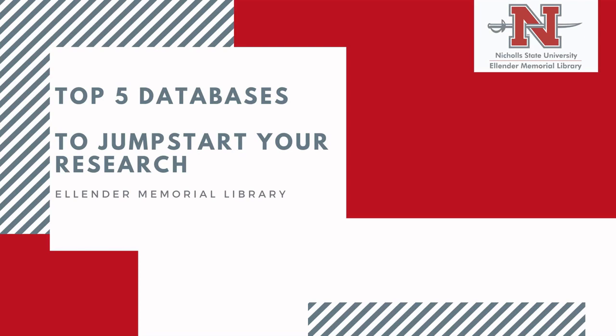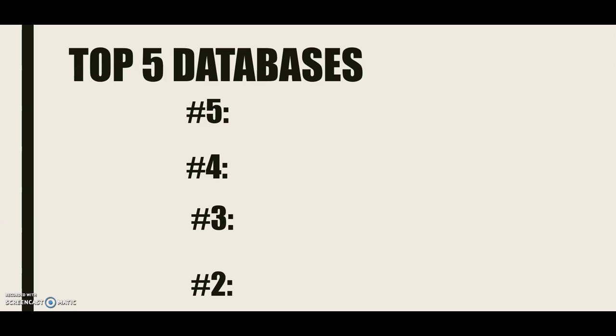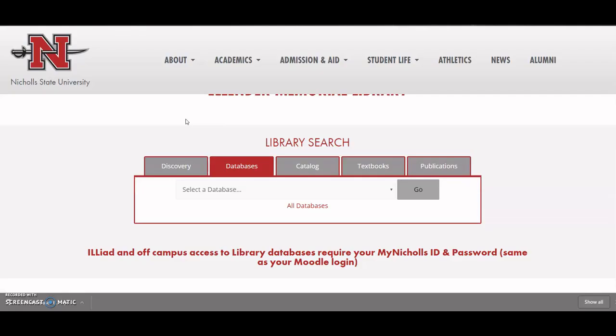What's up, guys? It's Rob Stephens here, your favorite research and instruction librarian, and today I'm here to talk about the top five databases to jumpstart your research. It's a video that's been much requested, but before we get started, I just wanted to show you how to get to our databases. If you're on our website, nickels.edu slash library, and under the library search box, you click the databases tab and click all databases.